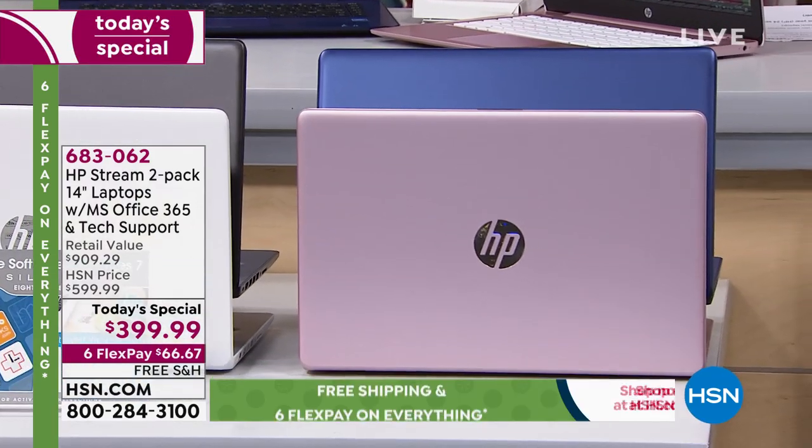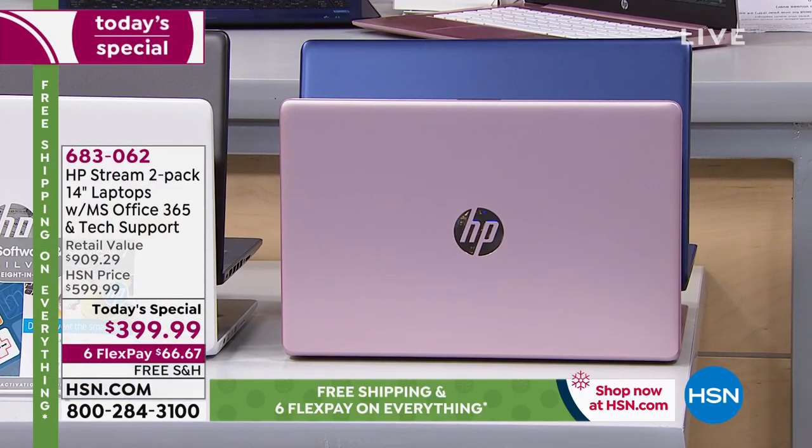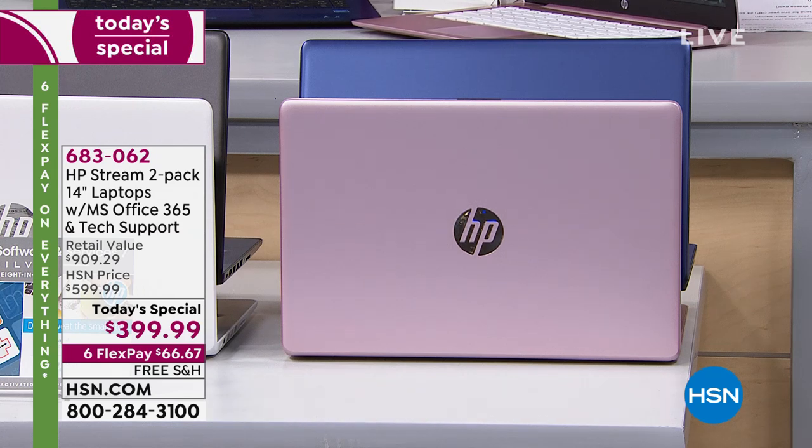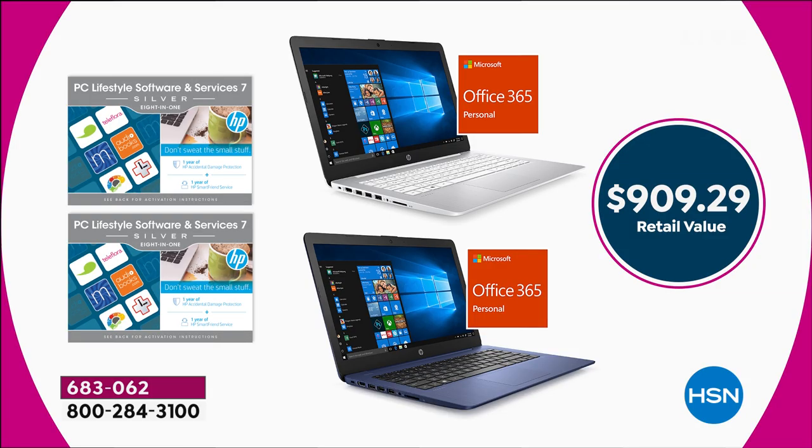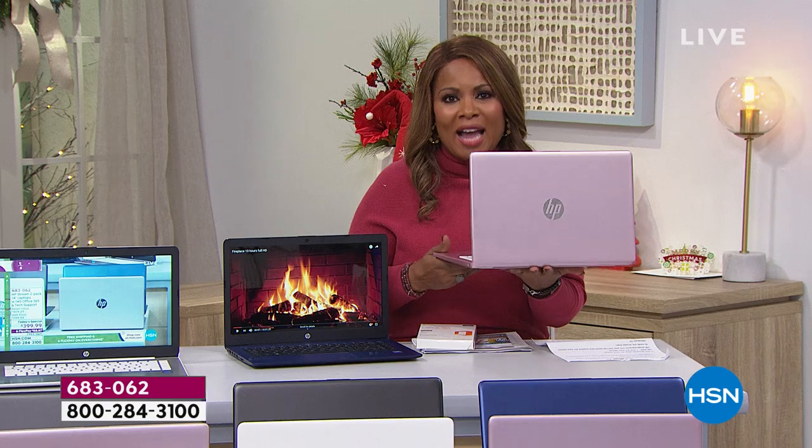You're getting a total — just in software and services alone, outside of the computer itself — $475 worth. So just in software and programs you're getting almost $500. This is double the storage from the last stream we sold. Brand new design and colors. The computer weighs a little over three pounds — 3.17 pounds — and has a nine-hour battery life. When you look at everything we're offering, it's an over $900 value.